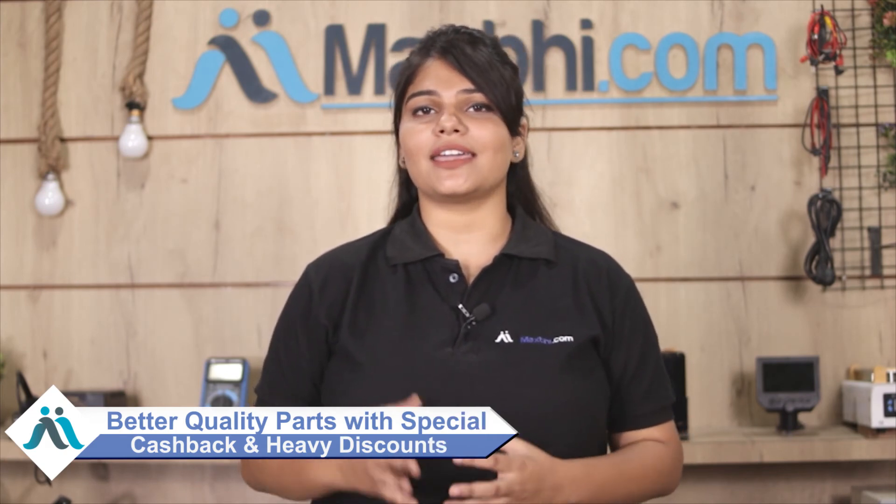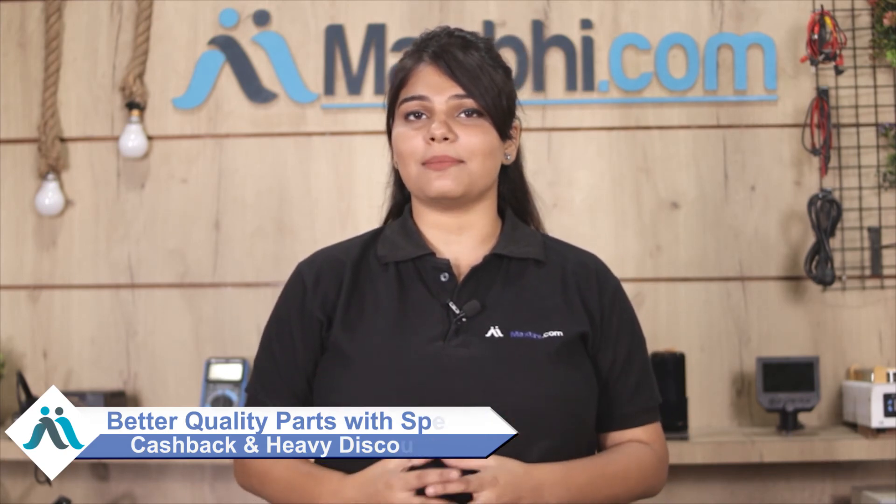Order now and get special cashback and heavy discounts for your phone. Better quality parts are available. See you next time. Bye-bye.